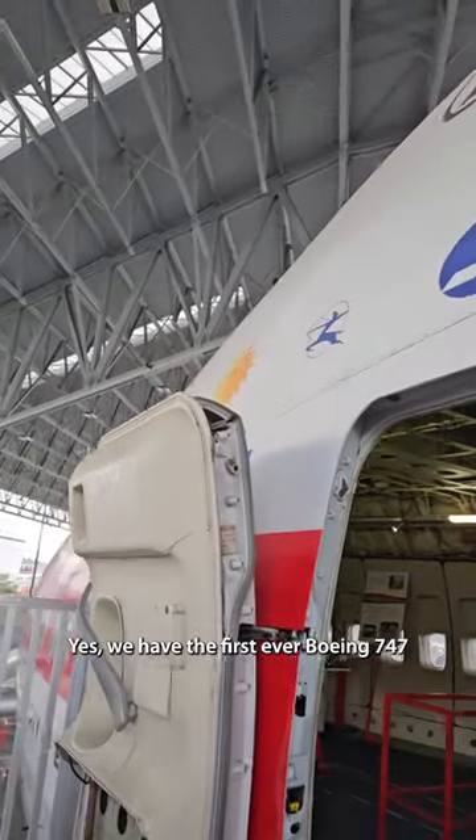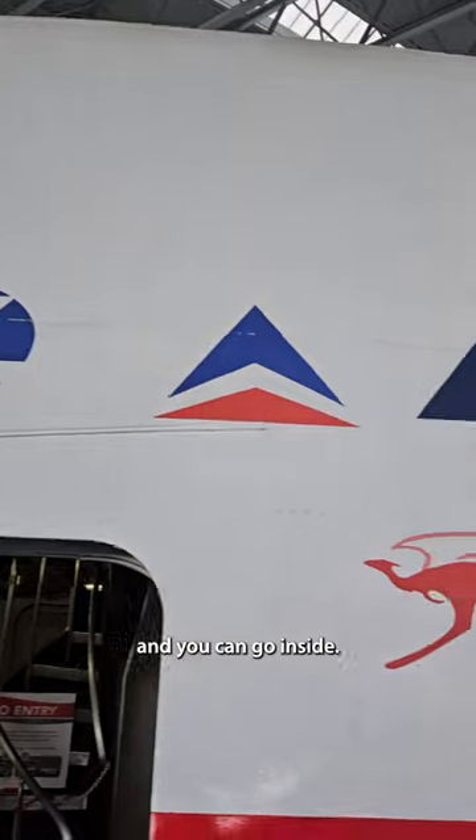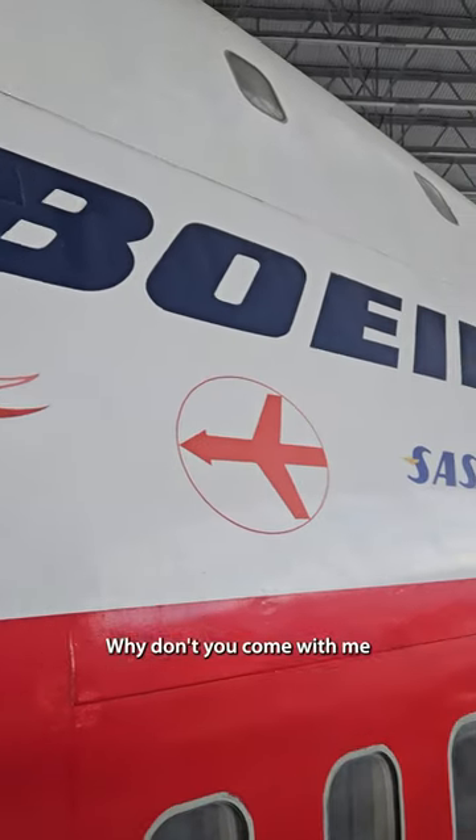Yes, we have the first ever Boeing 747 here at the Museum of Flight, and you can go inside. Why don't you come with me for a quick tour?